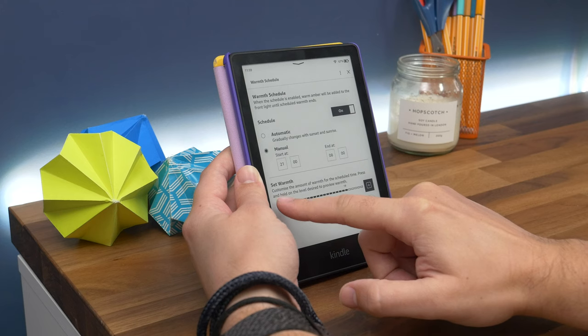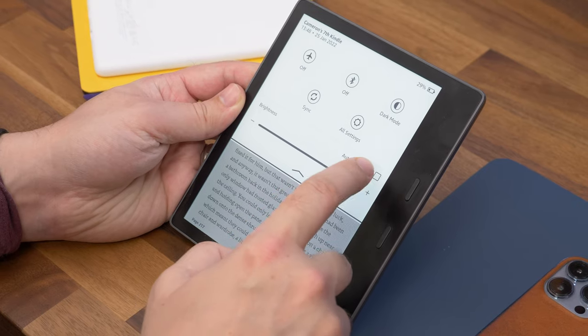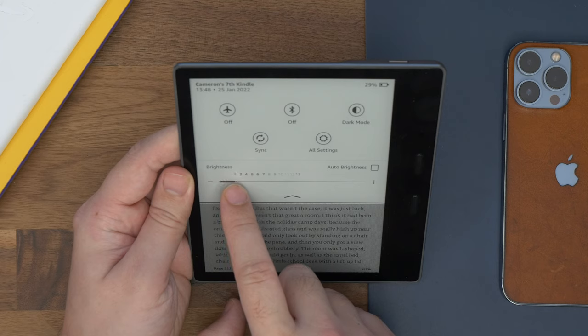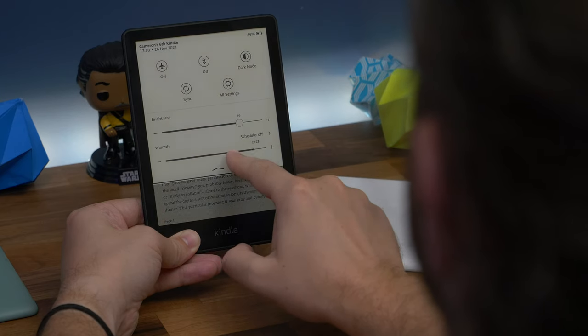The Oasis features more LEDs as part of its front lighting system — 25 versus 17 — though it's not a huge number more. It does feature auto brightness as standard, so it can adapt its brightness to suit your environment without you having to manually adjust it, and can even dim automatically at night. The Paperwhite doesn't do this, at least not unless you pay extra for the Signature Edition. Both also feature dark mode.